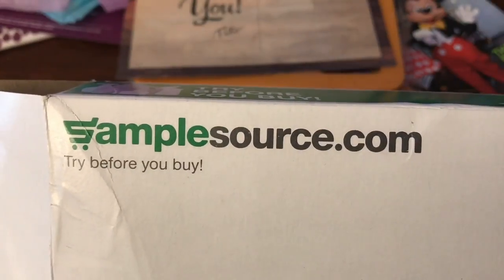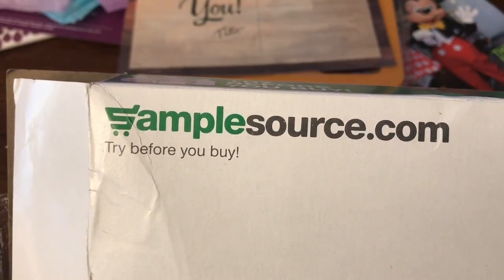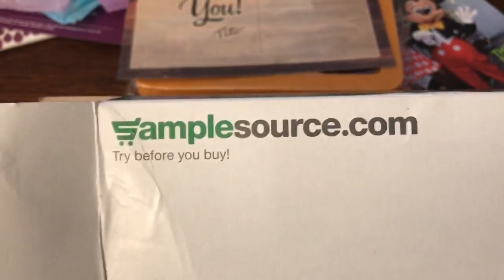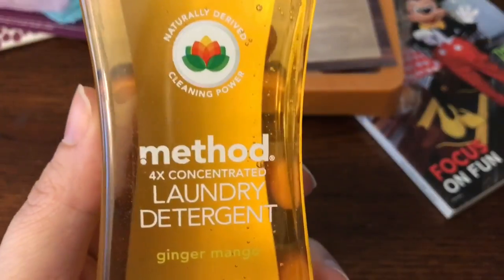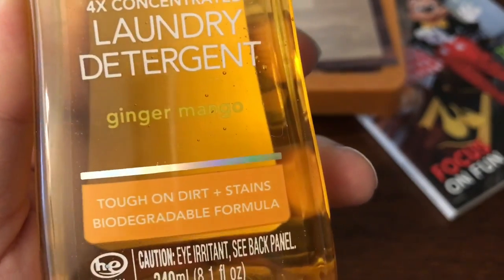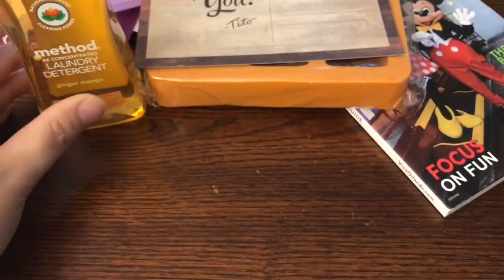Next I got a sample from SampleSource.com. You can go in there and fill in your name, address, and other information, and they select you to get samples sent to you. They send you an email letting you know when samples are available. This is pretty awesome — it's actually 10 loads of Method Laundry Detergent in Ginger Mango. I can't believe this little bottle is actually 10 loads.